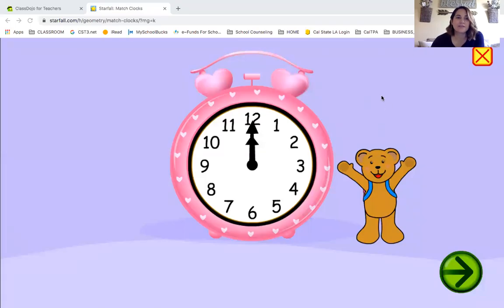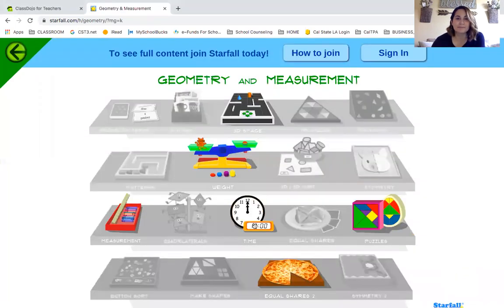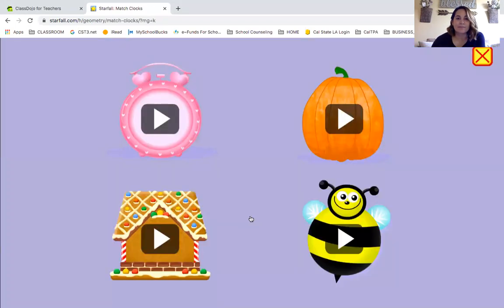Okay boys and girls, I am on Starfall.com and I'm practicing my clocks. This is a free platform where you can play interactive games and practice your numbers, your spelling, your phonics, and clocks. Right now we're doing clocks and I'm going to pick the Bumbles.